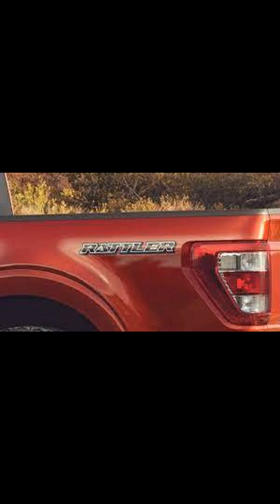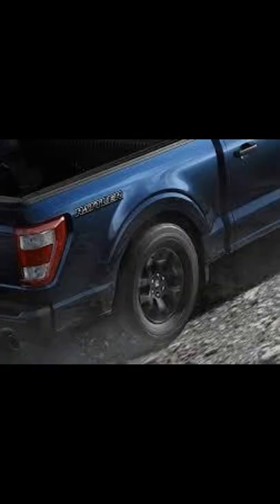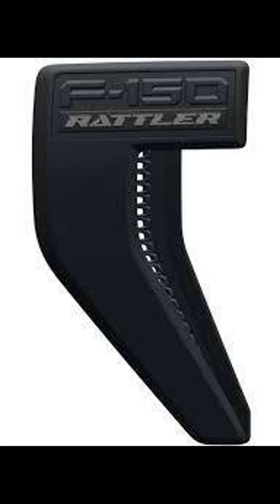This will only be available in a SuperCrew configuration, and the engine will be the EcoBoost 2.7-liter V6. That's about all the information for now, and overall this is a great package to add to the lineup.